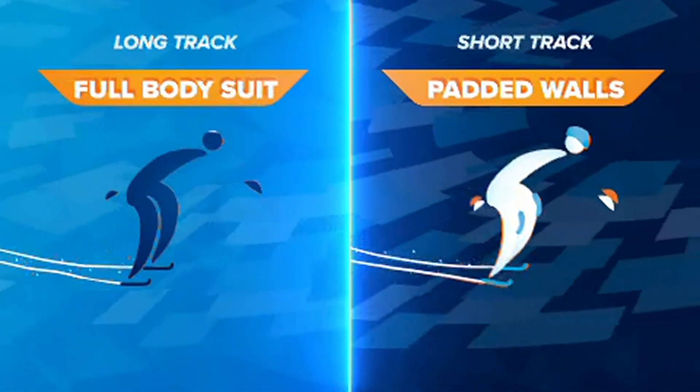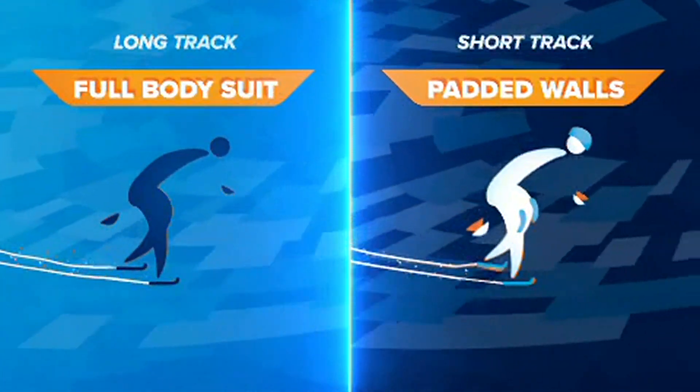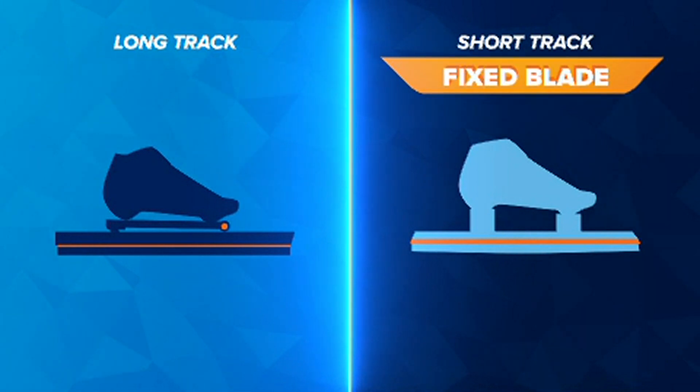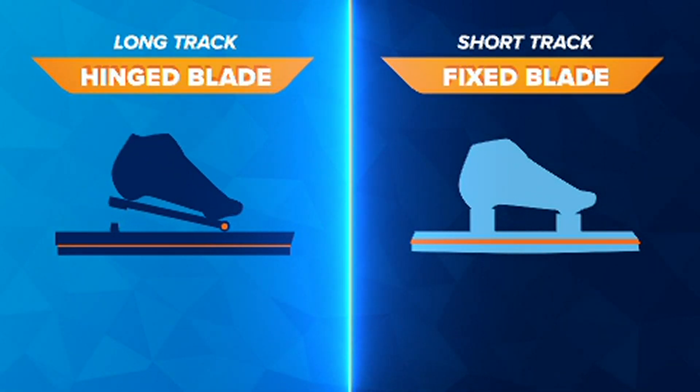Long track skaters wear tight, full-body suits and don't wear helmets except for the mass start event. Short track skates are shorter and fixed in place, while long track skates are longer and hinged in the front.